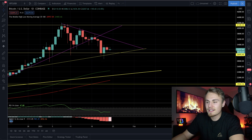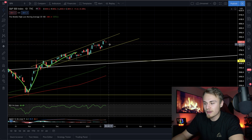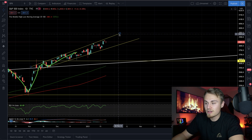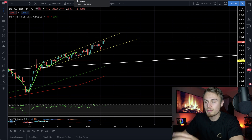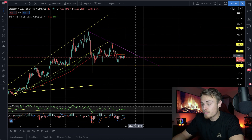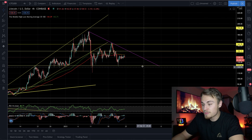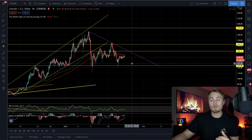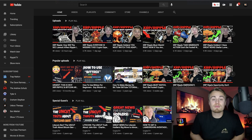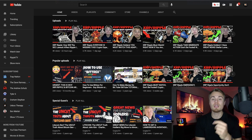The S&P 500 is starting to see correction — there's a good chance we set a higher low and then a higher high, which is a great sign for bullish movements. Litecoin is also looking to see potential correction back down to bottom support. Shorting the market right now is your best candidate. That's going to wrap up today's video — make sure to subscribe, turn on post notifications, leave a thumbs up, and I'll see you in tomorrow's video.